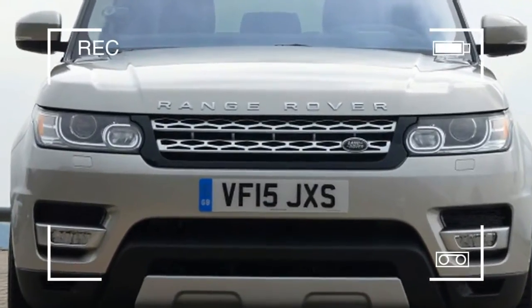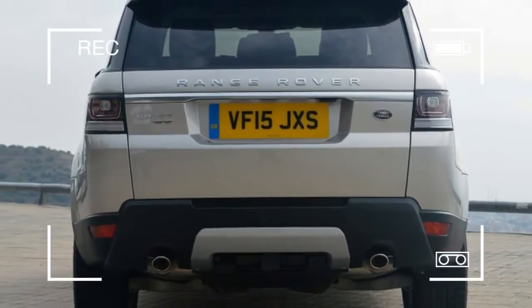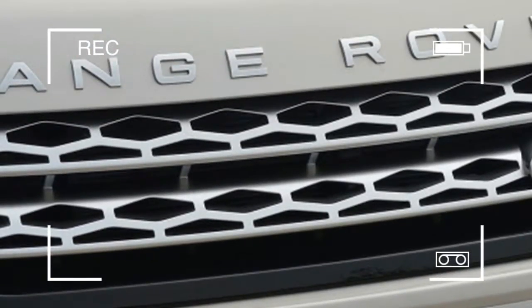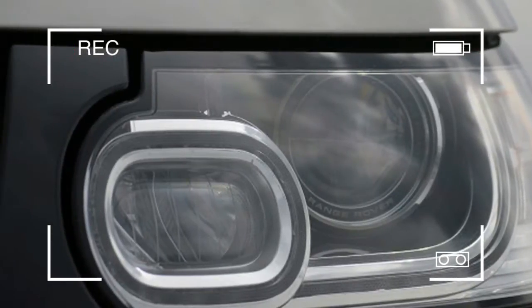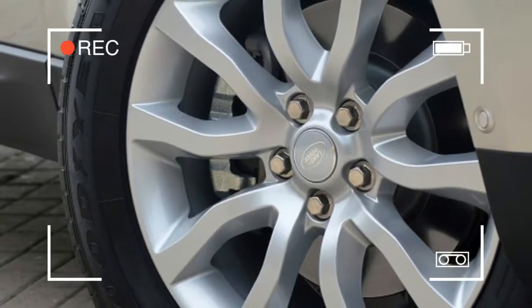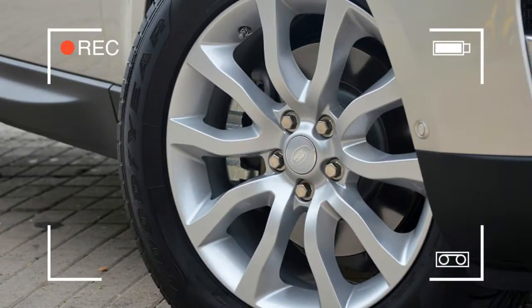As it turns out, Land Rover has done a lot of work to make the 3.0-liter TD6 turbo-diesel as quiet as possible. To start, the engine block is made of compacted graphite iron, which reduces overall vibration and refines the character of the engine. New isolating engine mounts further smooth things out, and an acoustic laminated windshield buffers the SUV's cabin from the outside world.